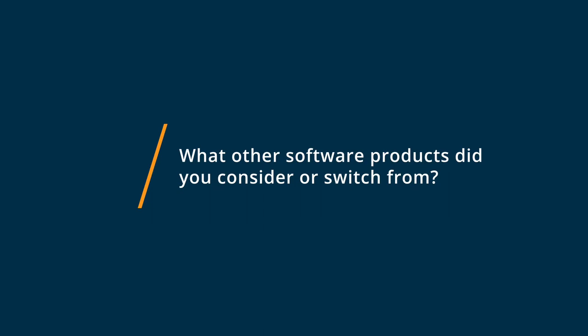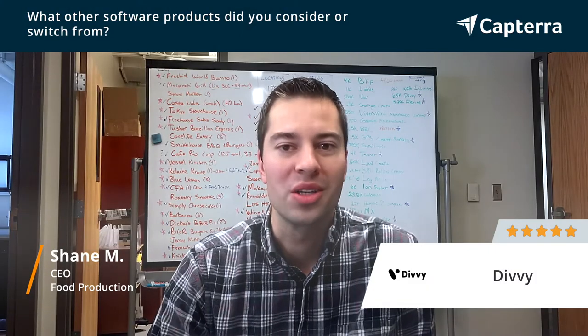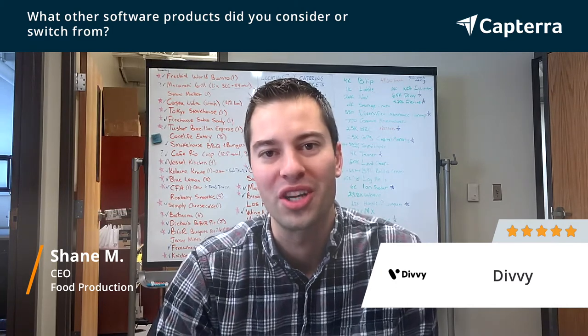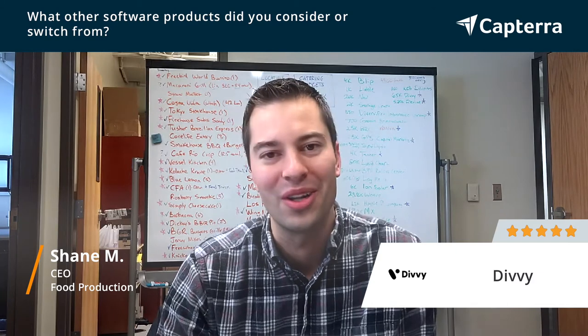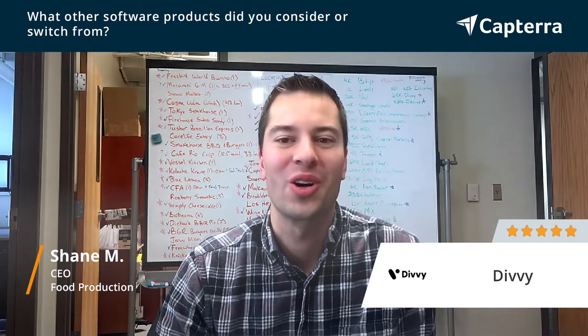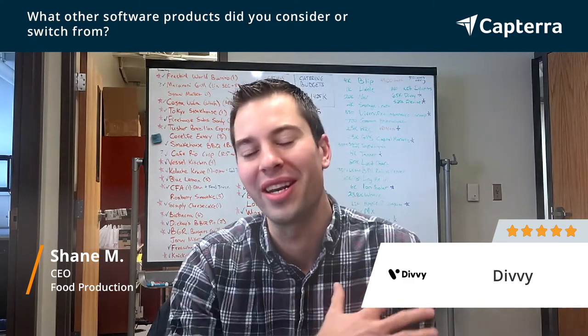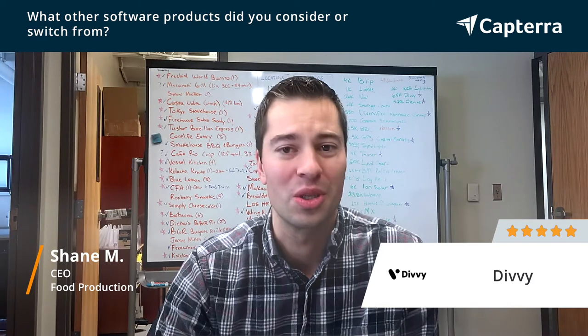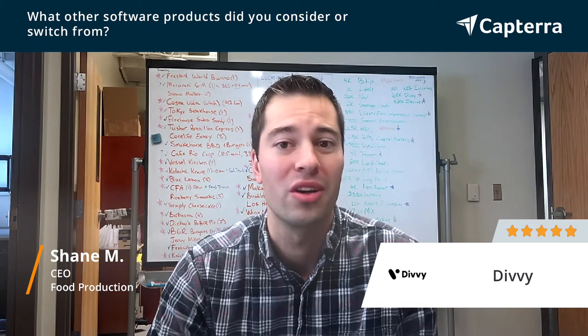Before using Divi, we used just a Capital One Smart Credit Card and managed our expenses internally. We looked at a number of different things, including Brex and Divi, and Divi was by far our first and top choice. We had a handful of issues with cards having fraud on them and having to go through changing our cards for 20 or 30 different vendors, and Divi was the perfect solution to solve all of those problems — a much better expense management solution than what we could have hoped for.